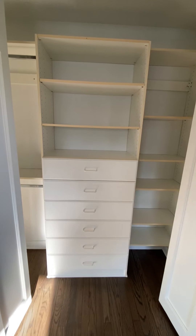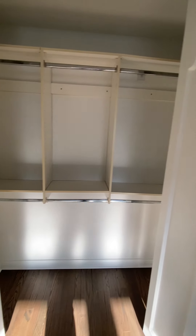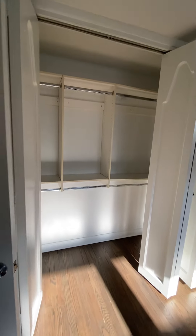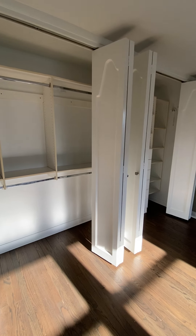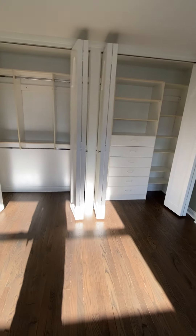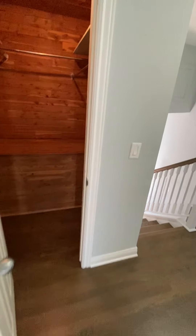2733 Hawthorne master bedroom closet — this is on the east side of the bedroom. Going to the hallway cedar closet.